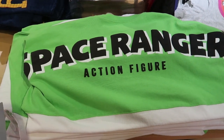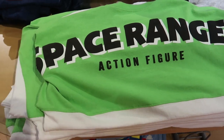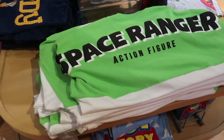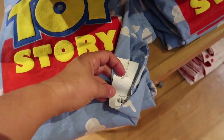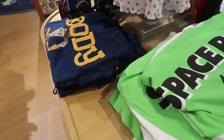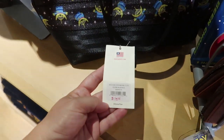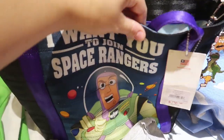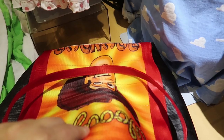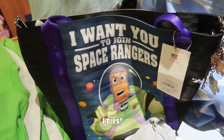Here are the Toy Story Spirit Jerseys. They have Buzz and Woody and then the Toy Story movie one — they're $59.95, and also $60. They are $65 in the parks. They also have some Harvey's bags here — the tote with the aliens is $178, and they have the two-sided tote that's Buzz on one side and Woody on the other for $198. I think this is the same price whether it's in the parks or here.